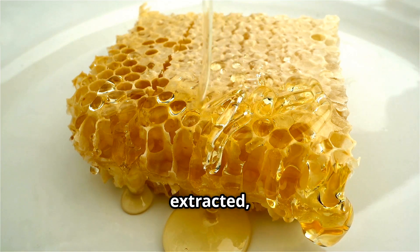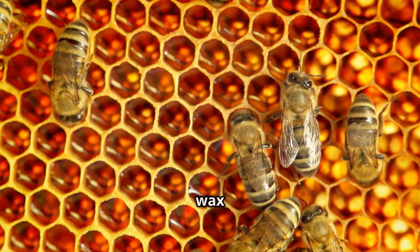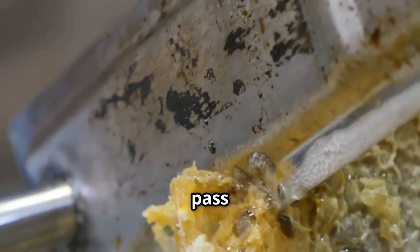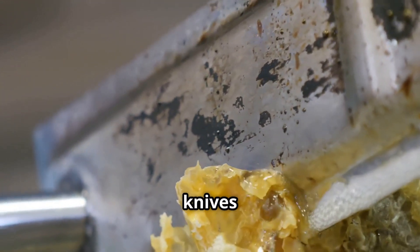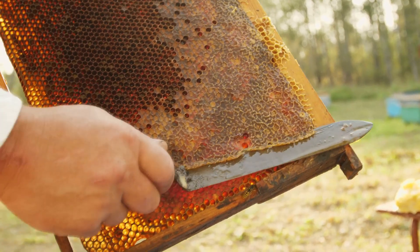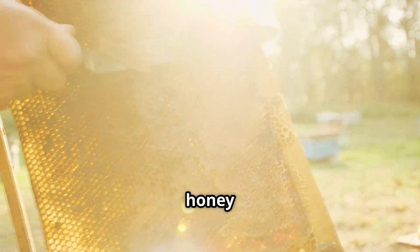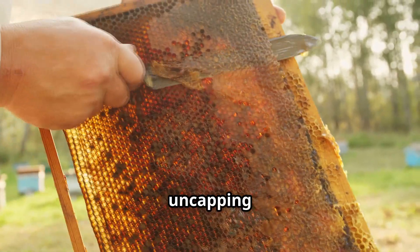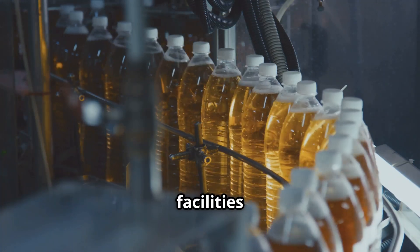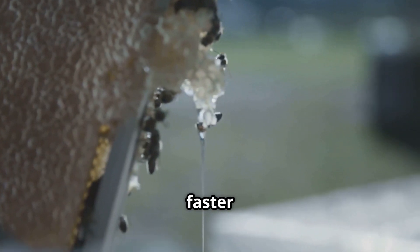Before honey can be extracted, the protective beeswax layer — known as the cappings — must be removed. This thin wax seal is what bees use to store and preserve honey inside each hexagonal cell. The frames pass through an uncapping machine that uses heated knives or rotating blades to slice off the wax layer without damaging the comb. In small-scale operations, a beekeeper may use a manual uncapping knife, while large industrial facilities use automated machines that can process hundreds of frames per hour.